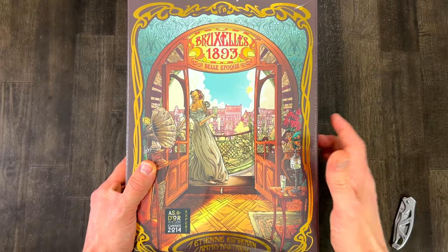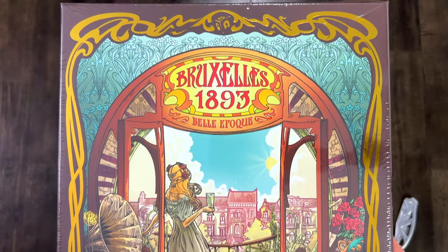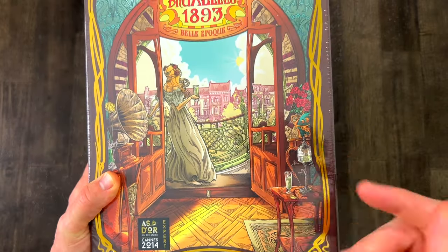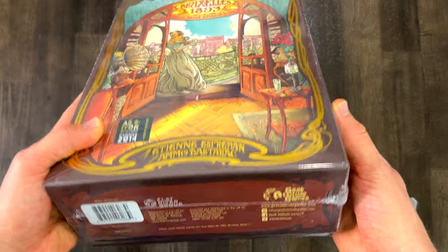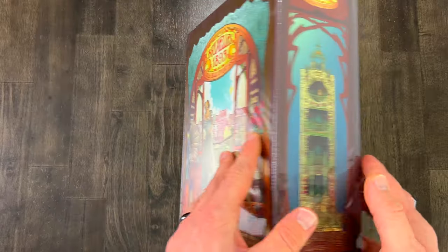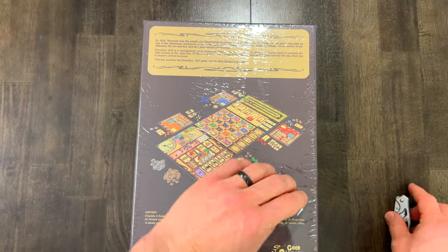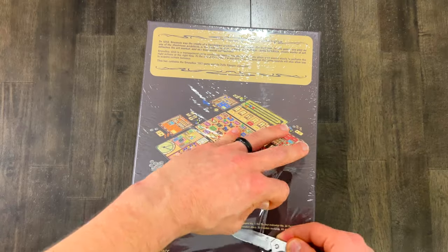Hey there! It's Board Game Dave and welcome to this very special unboxing of Brussels 1893 Belle Epoque, designed by Etienne Espermann and illustrated by Amo Dasterak, who is by the way an illustrator from Brussels. This is a game published by Geek Attitude Games. Of course it's a reprint of the original Brussels 1893 published 10 years ago in 2013. This is something I've been very excited about for four months according to BGG. I added it to my want-to-play based on a recommendation by the Game Table.